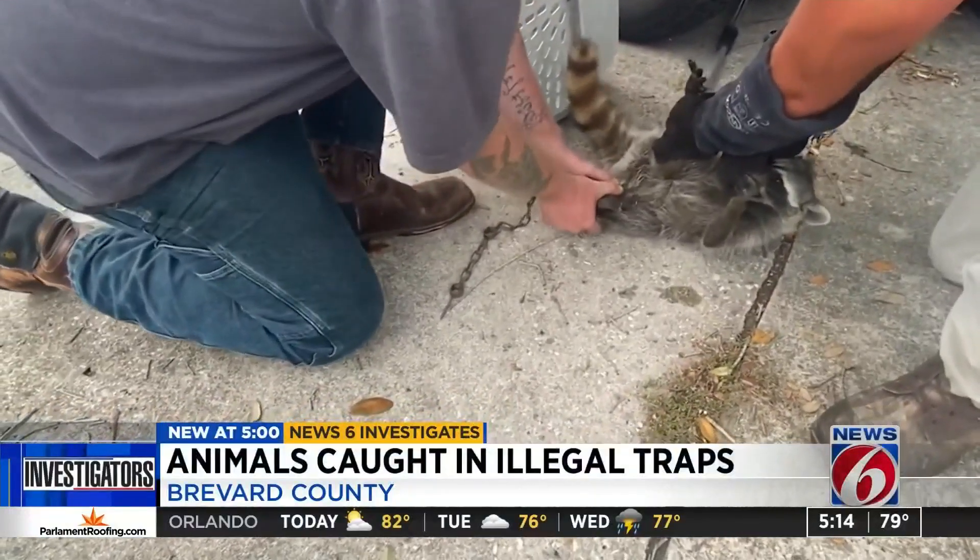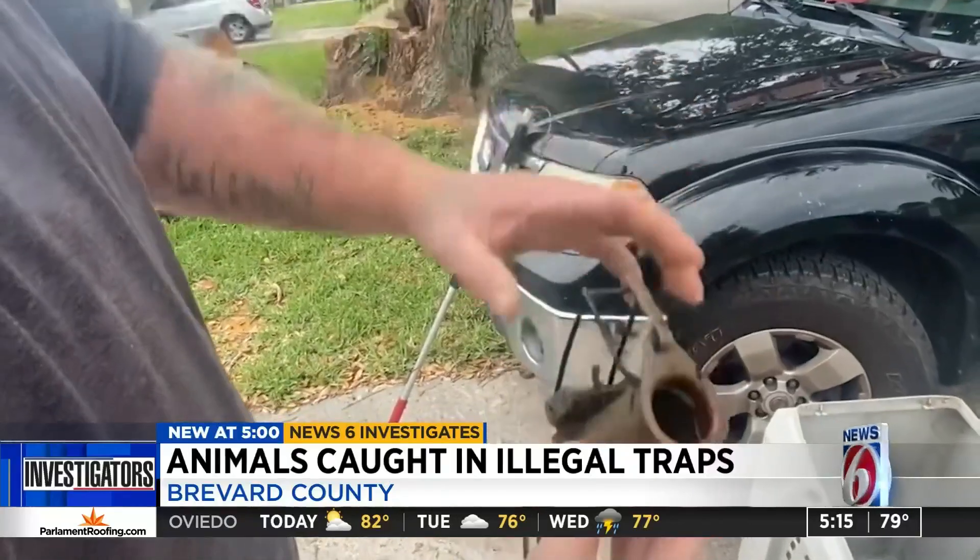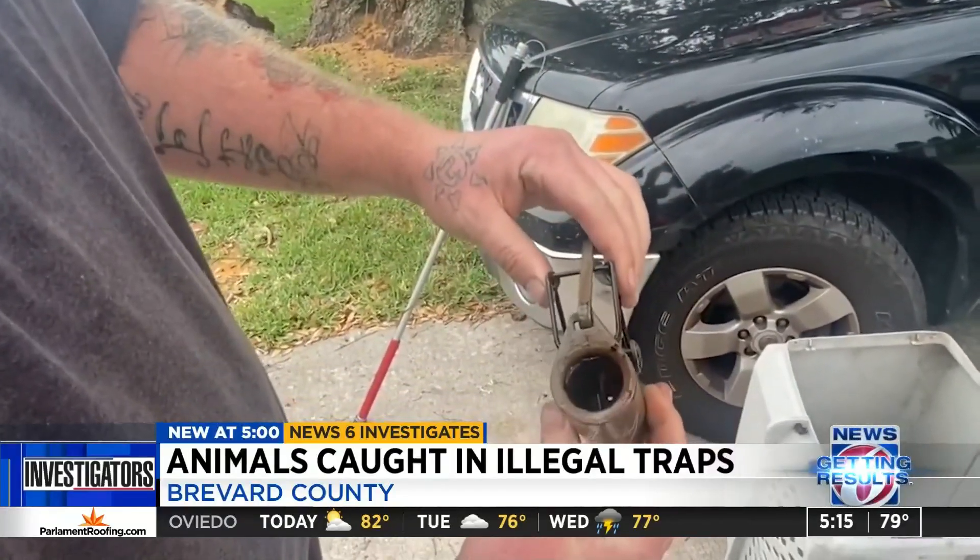News 6 investigates a troubling trend. Raccoons and other animals in Brevard County are being caught in illegal traps. We're told some of the outlawed devices have been seized by FWC, and tonight we're showing you what those illegal traps look like and how they work.